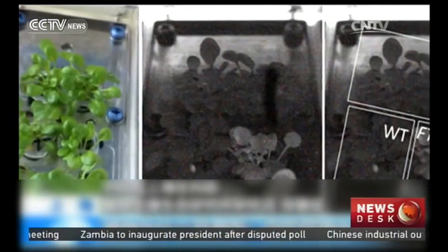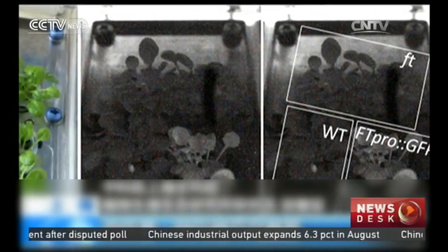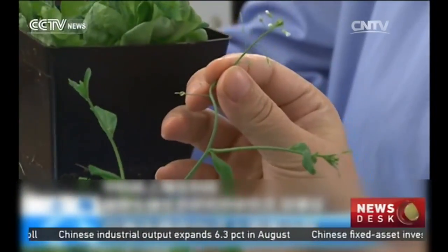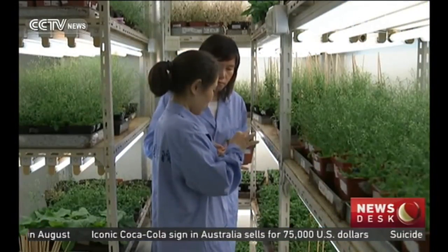The reason plants produce flowers is something called the flowering gene. In previous experiments in space, the plants flowered later than on Earth. In the space experiment this time, we will observe and research the relations between flowering and gravity. And expectations are high.